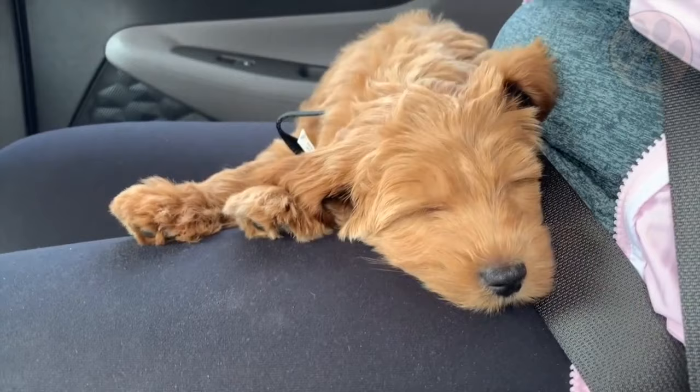Because of their super sensitive nature and their love for people, they are prone to separation anxiety, and may cry, whine, and destroy things when left alone.